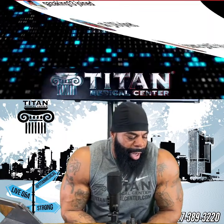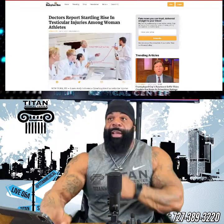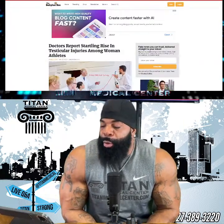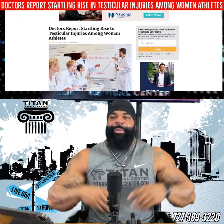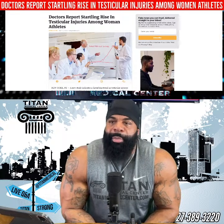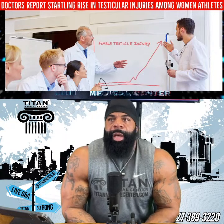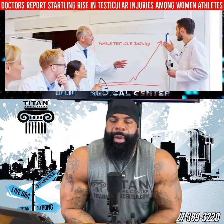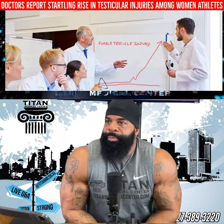Let's jump into the first topic — a crazy one. Doctors are reporting a startling rise in testicular injuries among women athletes. With all the transgender athletes competing in male or female sports depending on their transition, we're now seeing testicular injuries in female sports. If you're a man who transitioned to a woman — which is completely fine — the problem arises if you're now playing a female sport, because injuries can happen. In male sports we're naturally more aware of protecting the groin. Females aren't conditioned that way because they don't have testicles.